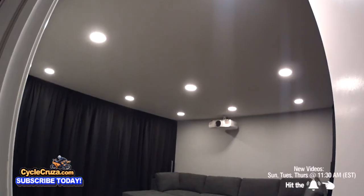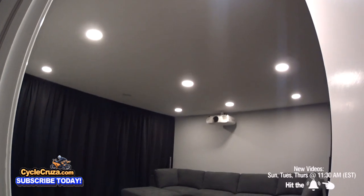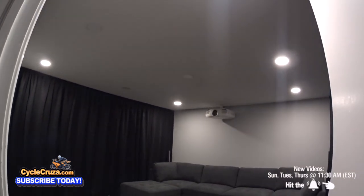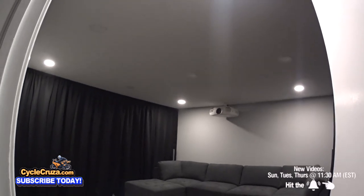These ceiling lights I put in here are Wi-Fi smart recessed lights, six inch. They're controlled by an app on your phone. You can control each individual light, change colors, all sorts of things. They use very little energy and are pretty easy to install, but a bit tedious.